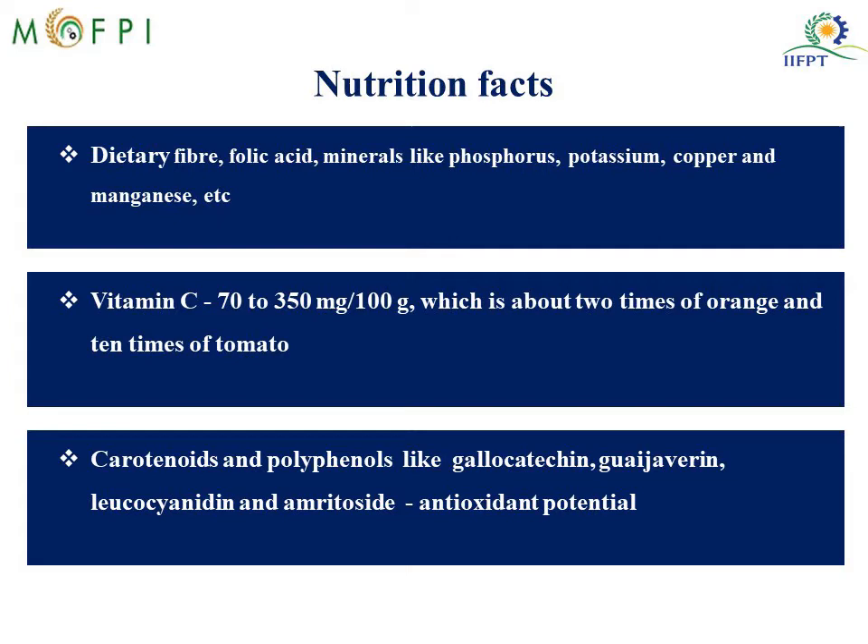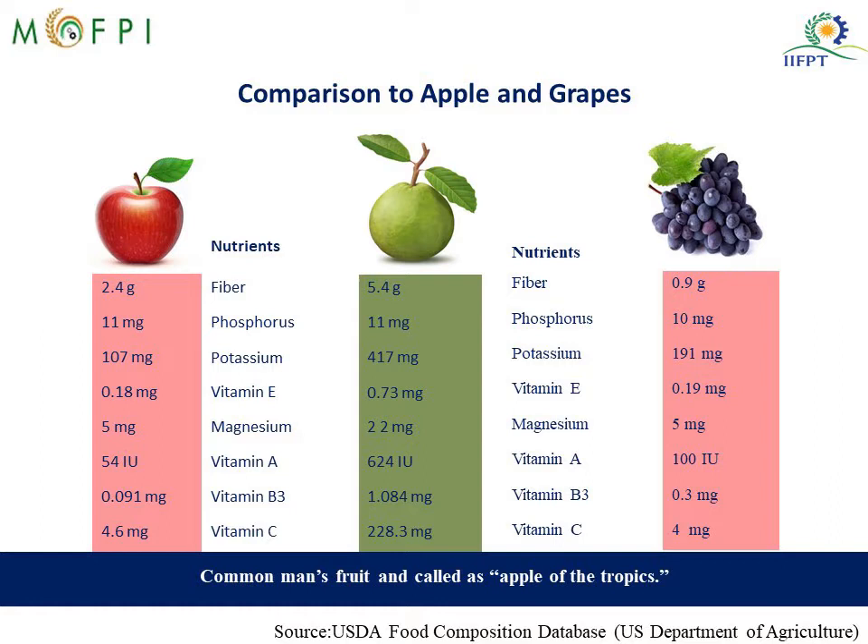Just to compare, you can see the comparison of Guava with apple and grapes. Guava is nutritionally richer than apple and grapefruit. You can see the fiber, phosphorus, potassium, vitamin E, magnesium, vitamin A, vitamin B3 and vitamin C, potassium, phosphorus and fiber values. Thus it is called the Apple of Tropics, and since it is a very economical fruit, it is also called a common man's fruit.